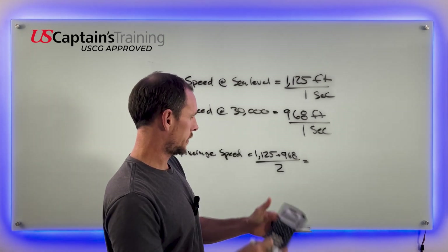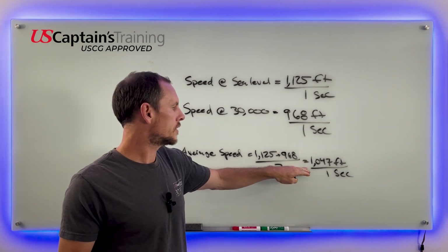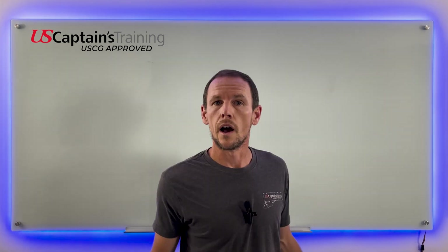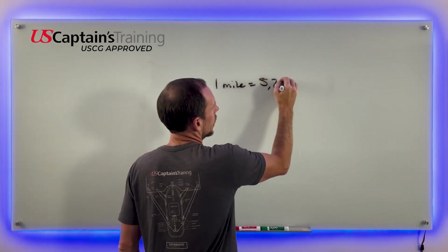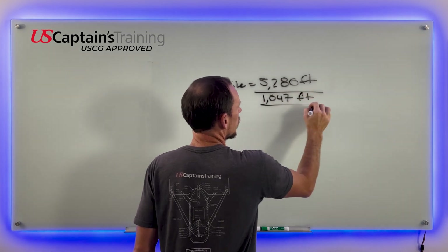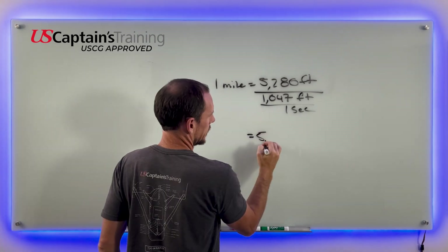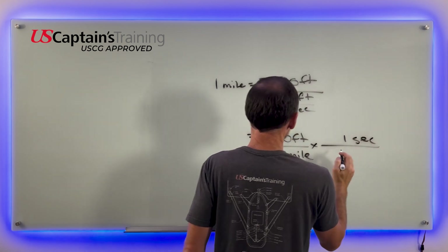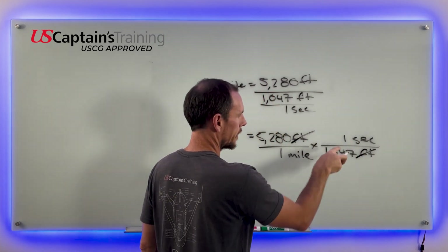So we have the average speed of sound: 1,047 feet per second. How far is a mile? 5,280 feet. To convert, we invert and multiply: 5,280 feet per mile times one second per 1,047 feet. The feet cancel, and we're left with seconds per mile.